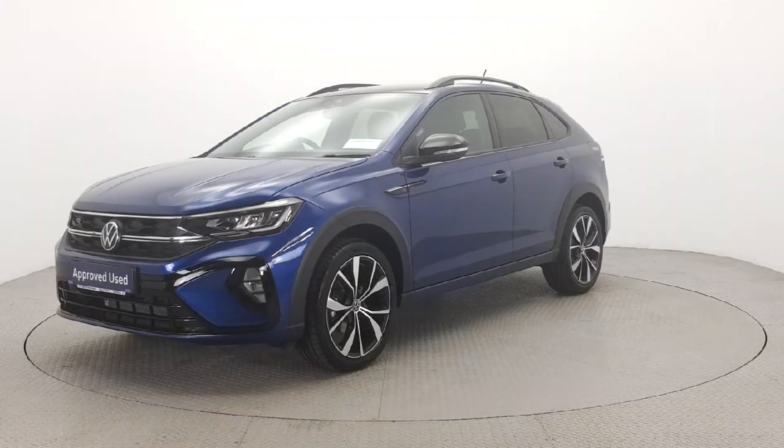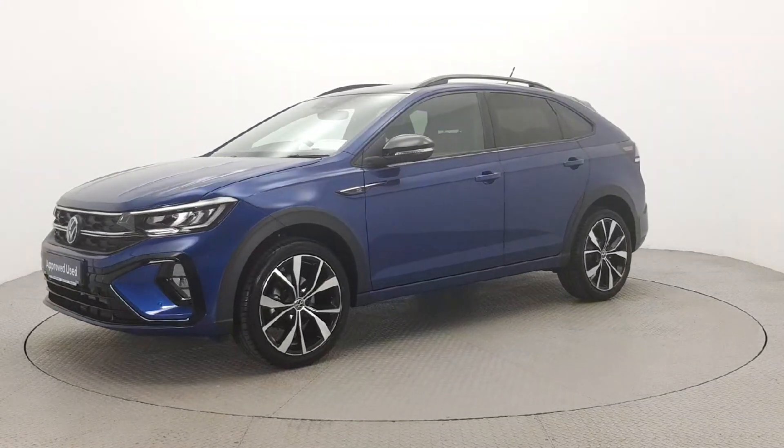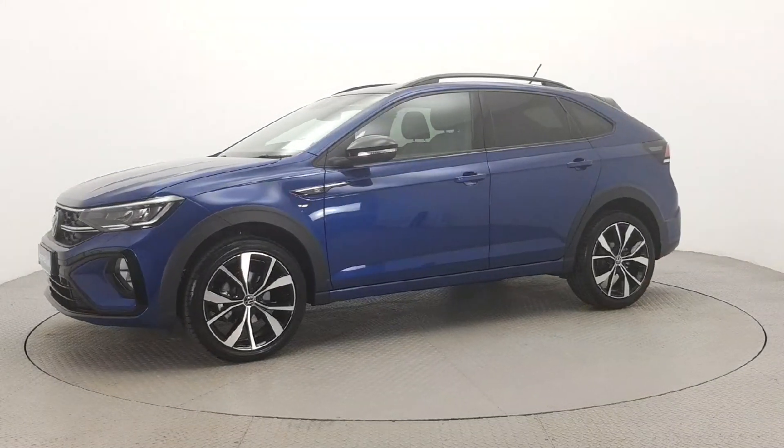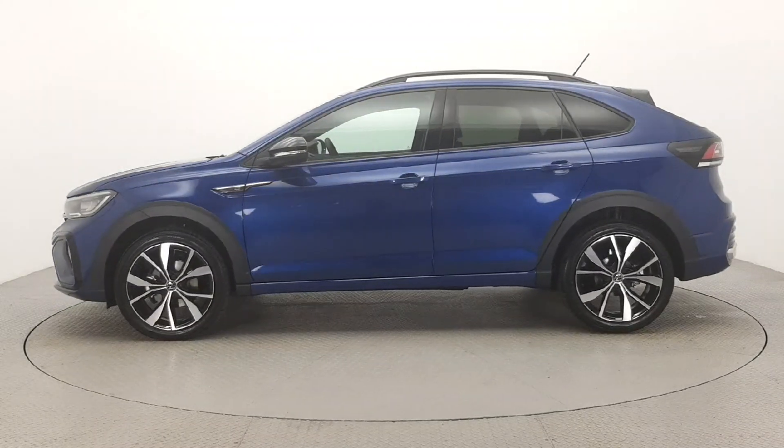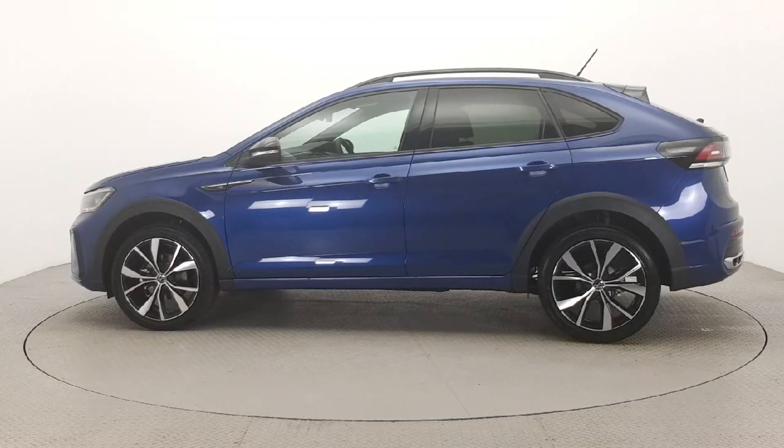For further details on this car or to talk to us about our simple flexible finance options, please call one of our Volkswagen sales team on 056 77 04 700 or visit our website leherz.ie.